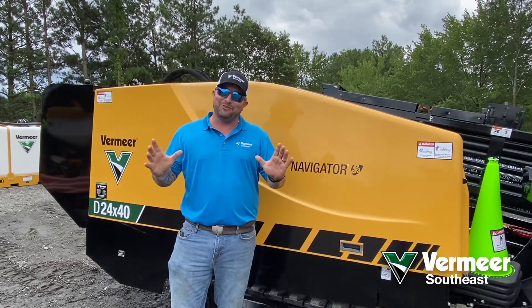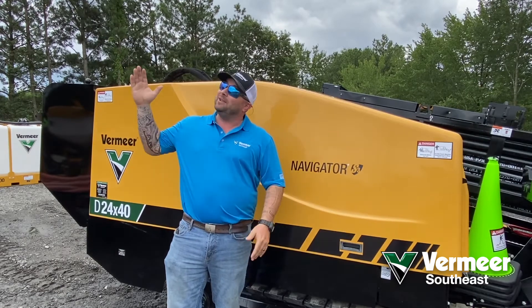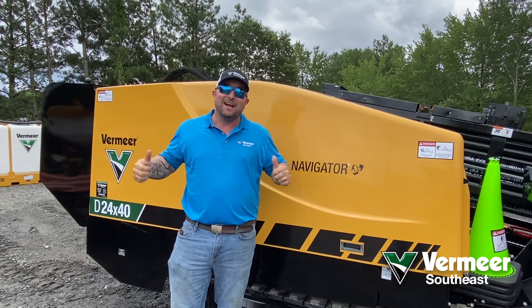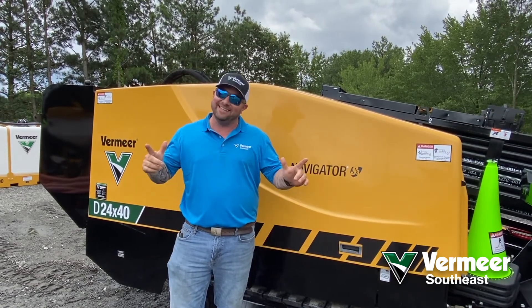I'm really looking forward to seeing you guys, and I'm so excited to teach this class. It's about to rain, so I'm going to leave you here. On behalf of everybody here at Vermeer Southeast, have a safe and productive day. See you soon.